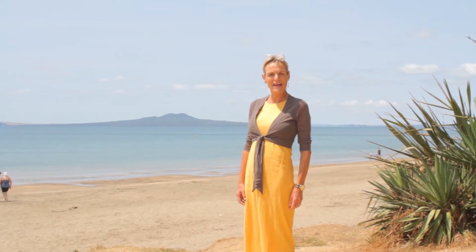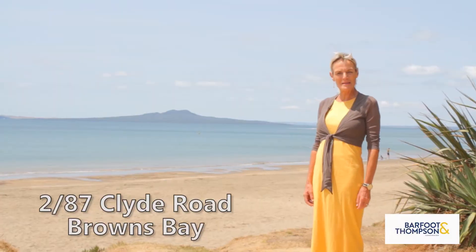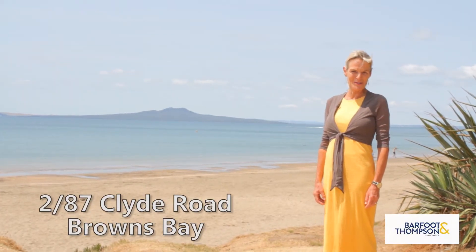Welcome to beautiful Browns Bay. Smell the salt in the air. Come and check out the one-bedroom apartment at 2 Bar 87 Clyde Road. I'm Debbie Candy Girl and I'd love to show it to you.